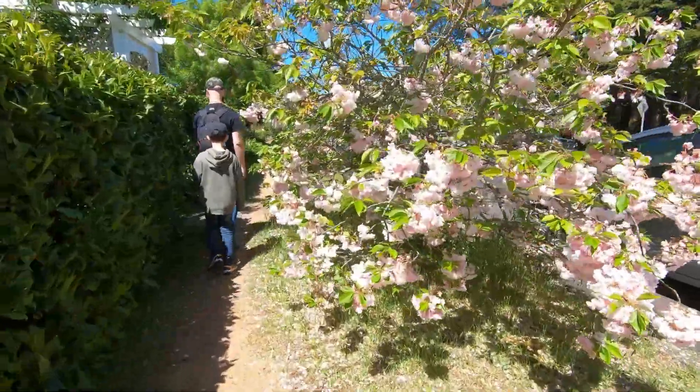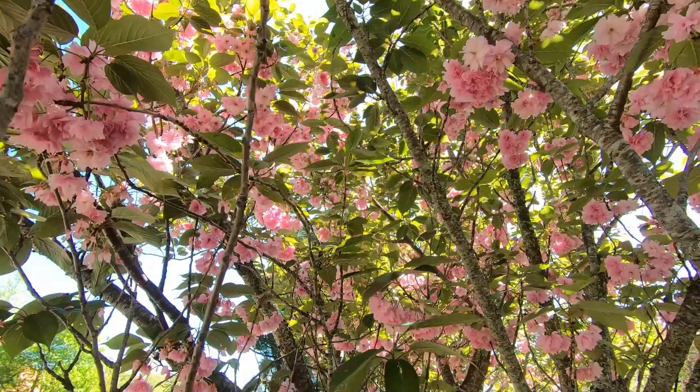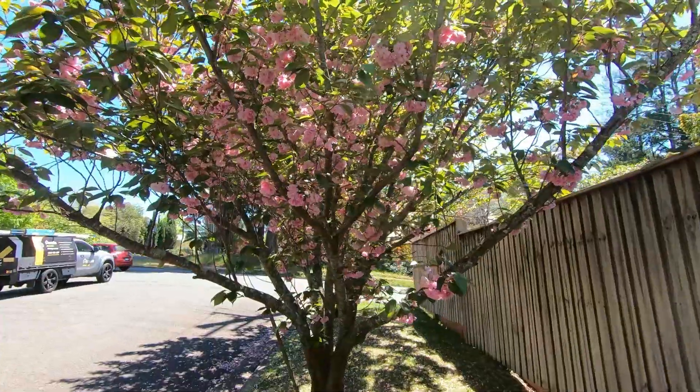We continued our walk through the streets of Leura and one block away from Megalong Road, we found some more cherry blossoms. These ones are darker pink and they stand out more in photos and videos.